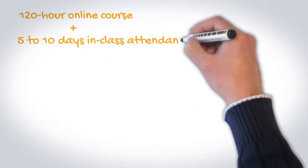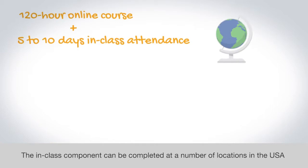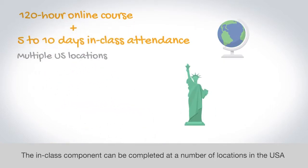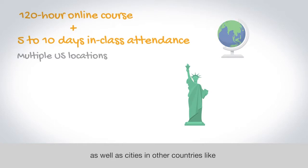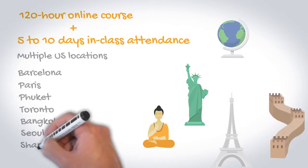The 120-hour online course plus 5 to 10 days of in-class attendance at one of our training centers. The in-class component can be completed at a number of locations in the USA as well as cities in other countries like Barcelona, Paris, Phuket, Toronto, Bangkok, Seoul, or Shanghai.